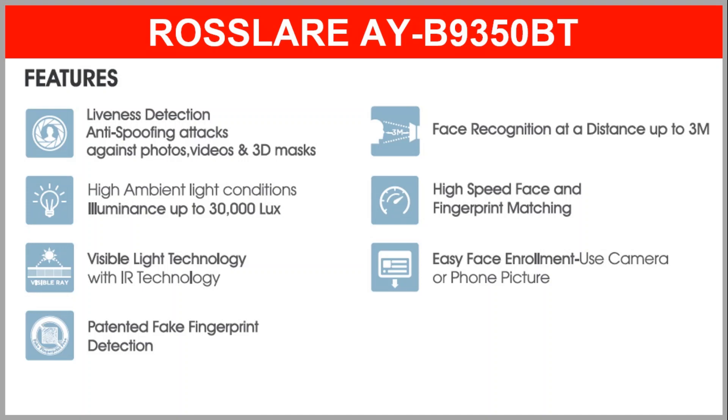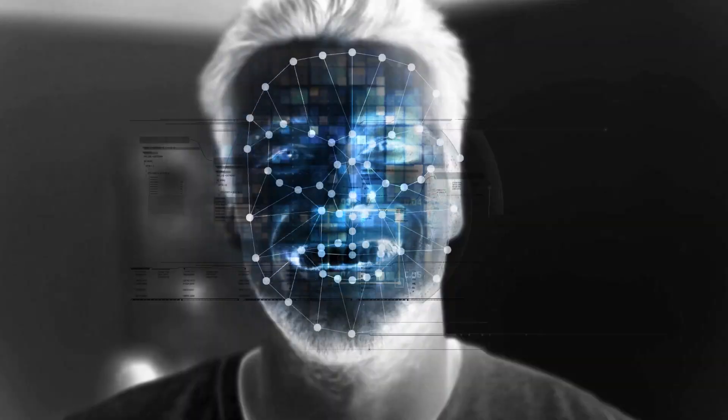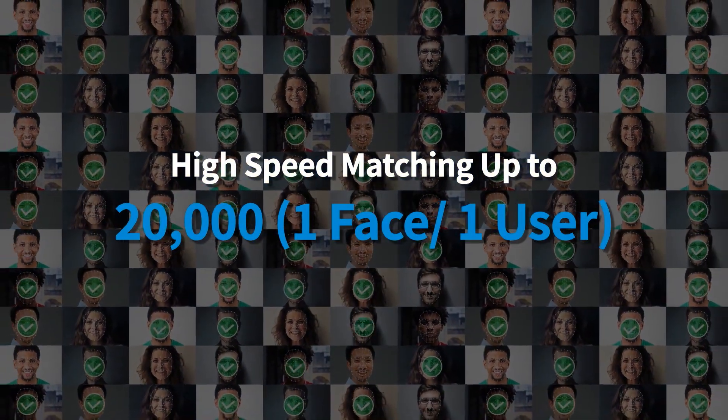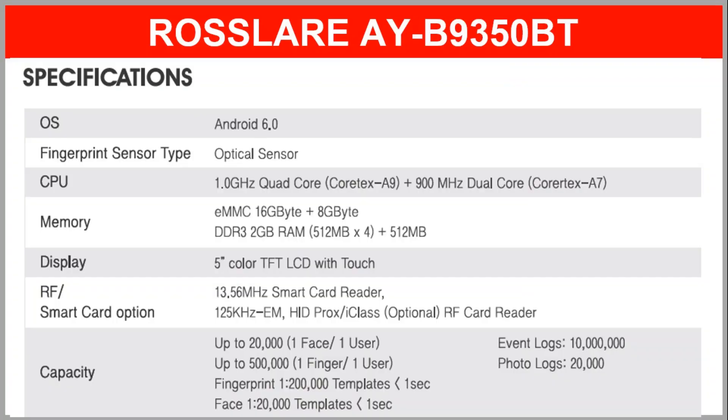The face can be recognized from a 3 meter distance as well. It has got high speed face and fingerprint matching with easy face enrolment — either you can use a camera or phone picture. With Android 6.0 operating system, it has one of the strongest CPU and memory. The fingerprint sensor type is optical and has got a 5-inch color TFT LCD with touch.